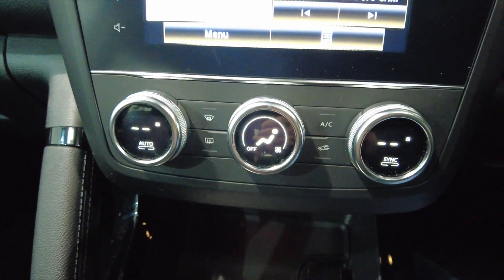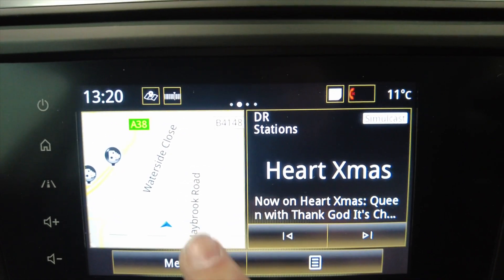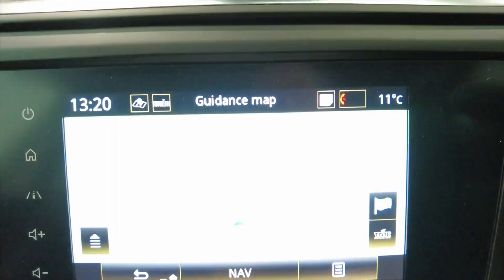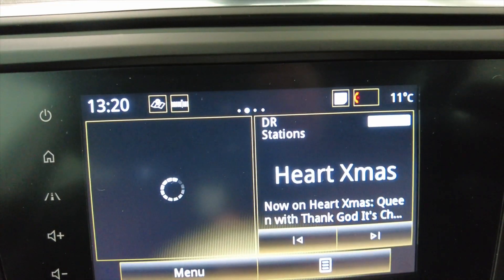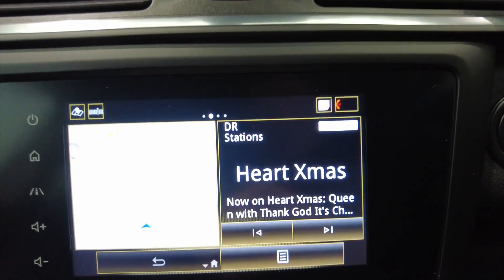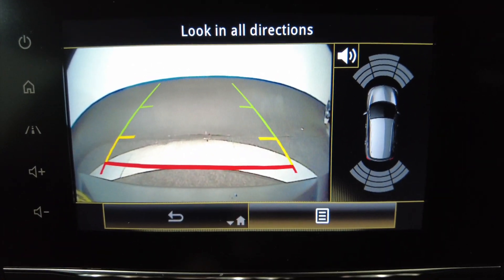Into your climate control and air conditioning, and then into your digital display. You've got DAB radio and a built-in satellite navigation system — really well equipped. Put the car into reverse and you get front and rear parking sensors as well as your reverse camera.